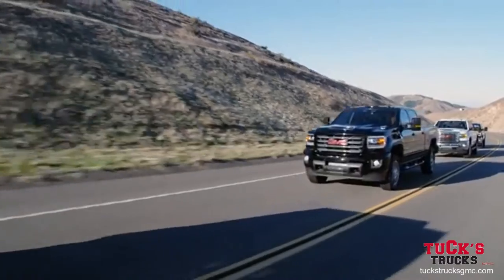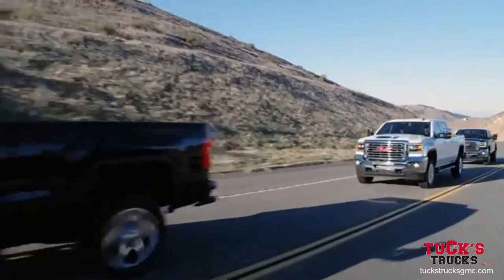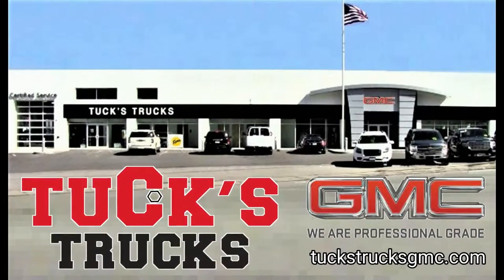The GMC Sierra HD. Upgrade to professional grade at the all-new Tux Trucks GMC in Hudson. Buy online at tuxtrucksgmc.com.